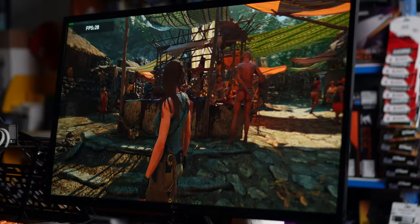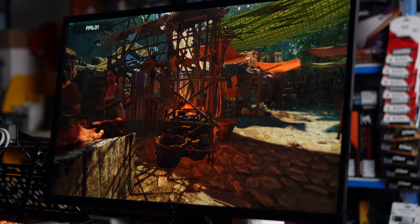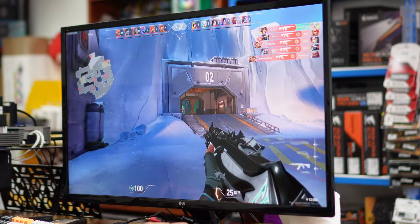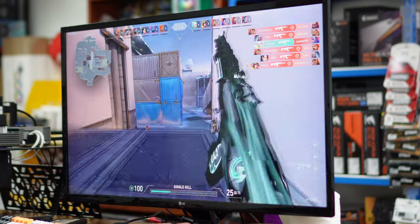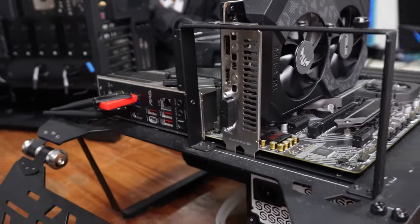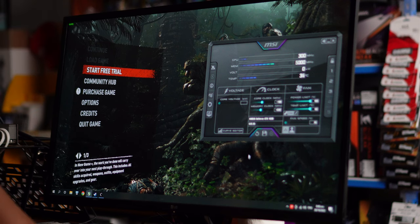On 3DMark TimeSpy at 1080p at stock speed, the GPU score was 2130. On overclock, it was 2313 — a slightly below 10% gain. Finally, on Valorant at 1080p high settings, stock speeds got us a max of 224 FPS with an average FPS of 173. With the overclock, we saw a max of 236 FPS and an average of 182 FPS.